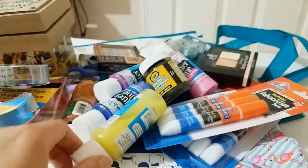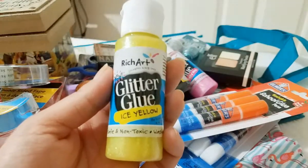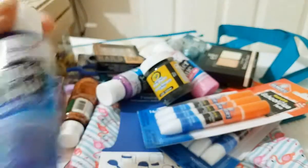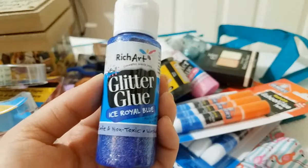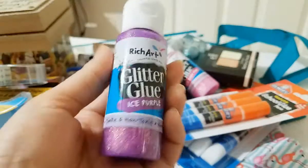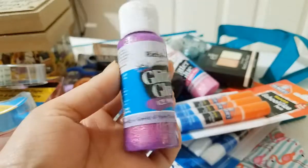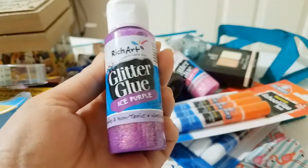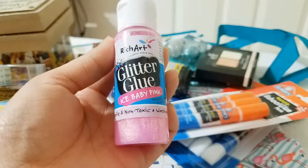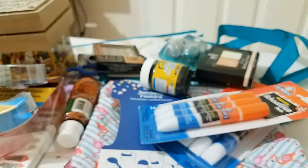Then I picked up these Rich Art Glitter Glues. This one is ice yellow — it's really pretty. Of course this is for my daughter. Got her that color, and this other color — ice royal blue, really really pretty. And this one here is ice purple, and they are non-toxic, made in the USA. And this pink one — ice baby pink, really pretty. I'm sure she's going to love them because they have all that glitter and my daughter is all about that sparkle.